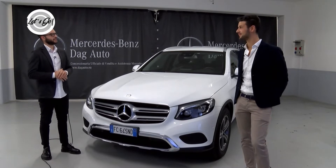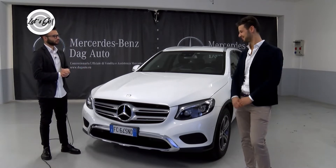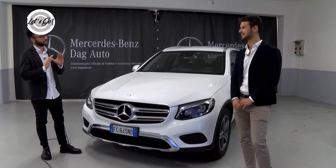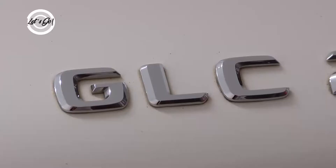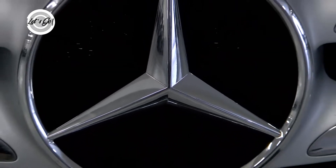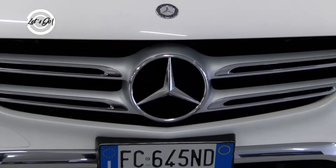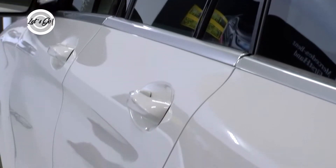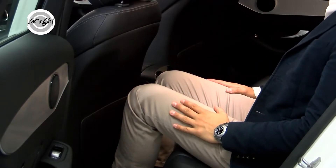Oggi parliamo di una Mercedes-Benz GLC. Vogliamo cominciare a descrivere l'auto almeno dal punto di vista estetico. Presentiamo la GLC in versione Sport. La versione Sport ha questo stemma centrale grande che rende la vettura molto accattivante e ne dà quel tocco di carattere in più. La GLC è una vettura prettamente per famiglie, è un SUV, il SUV di partenza di Mercedes.